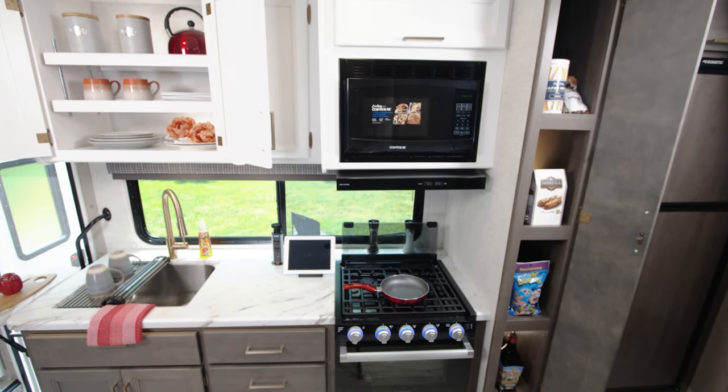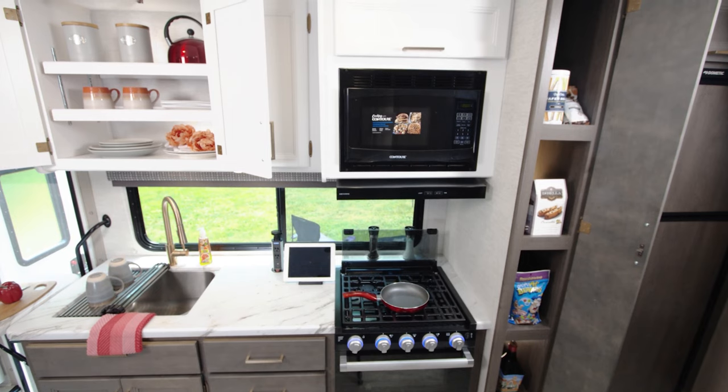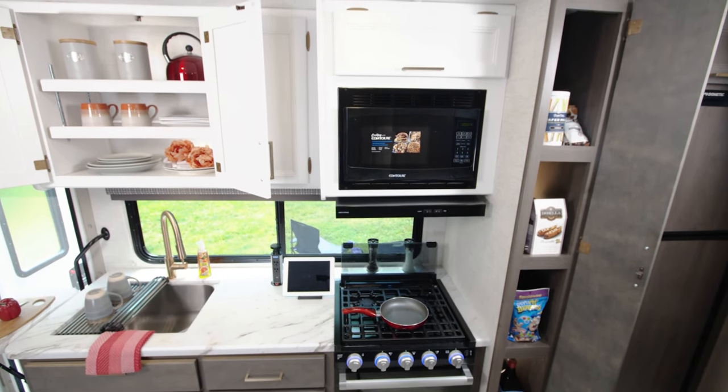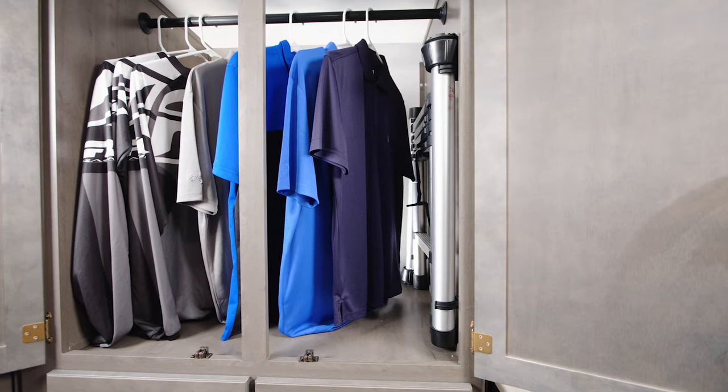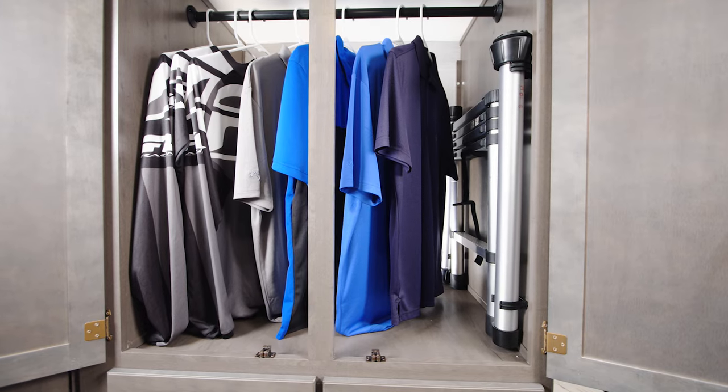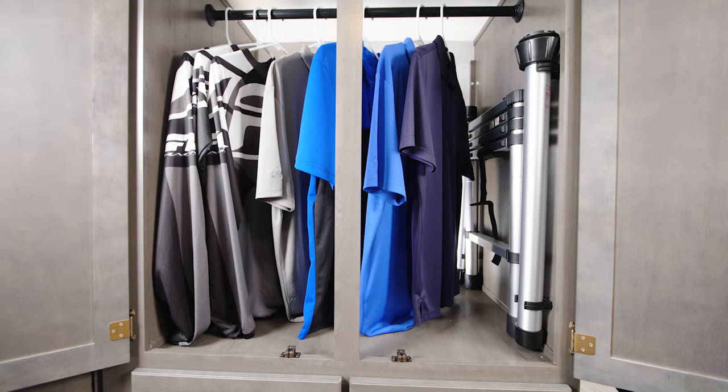You're going to find enough storage in the Chateau for all your essentials — from plates, cups, and all the extras. Then over to the pantry for all those tall items, conveniently located between the cooktop and the 12-volt fridge. And when you're on the road, you're going to need a closet.